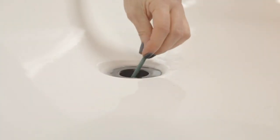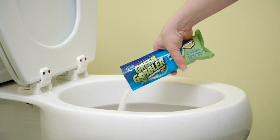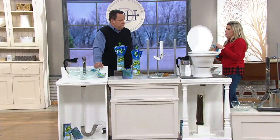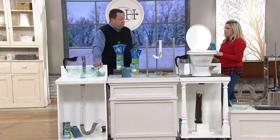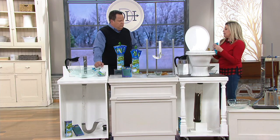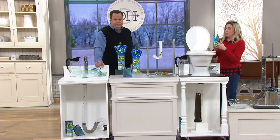There's no hazmat suit needed and no skull and crossbones. You don't need to call an expensive plumber. I like to use it preventatively every month once I've got that free-flowing drain, because clogs can happen at any time. The only difference between using it for your sink versus your toilet is that for the toilet you're going to use two packets.